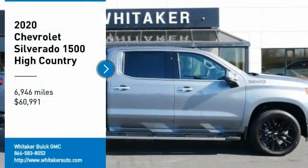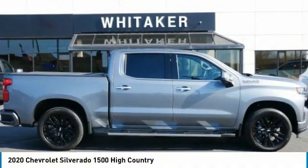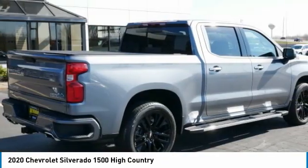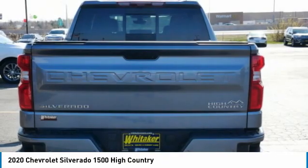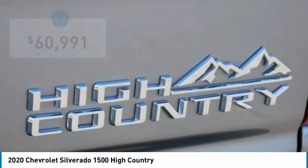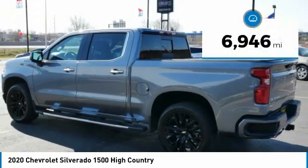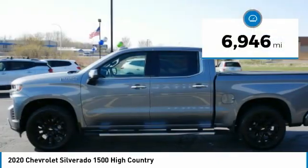We are pleased to show you the 2020 Chevy Silverado 1500. The Chevy Silverado 1500 has the lowest cost of ownership of any full-size pickup and is priced below $65,000. This vehicle has less than 7,000 miles.